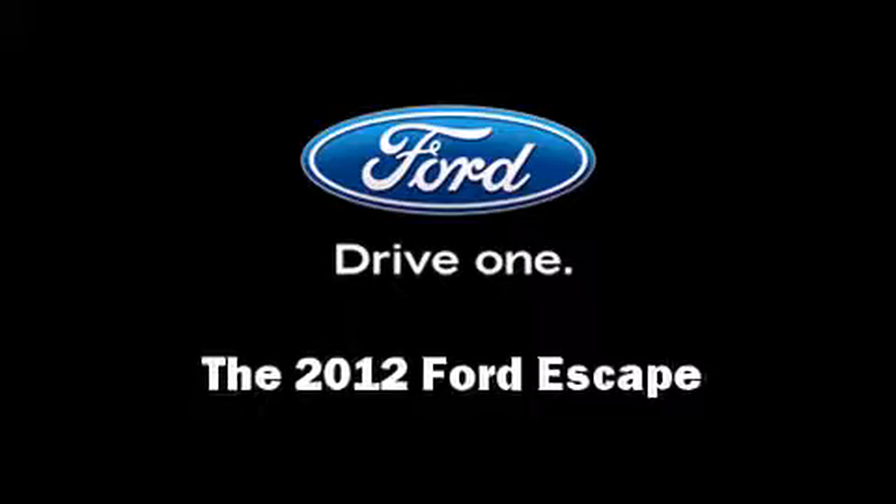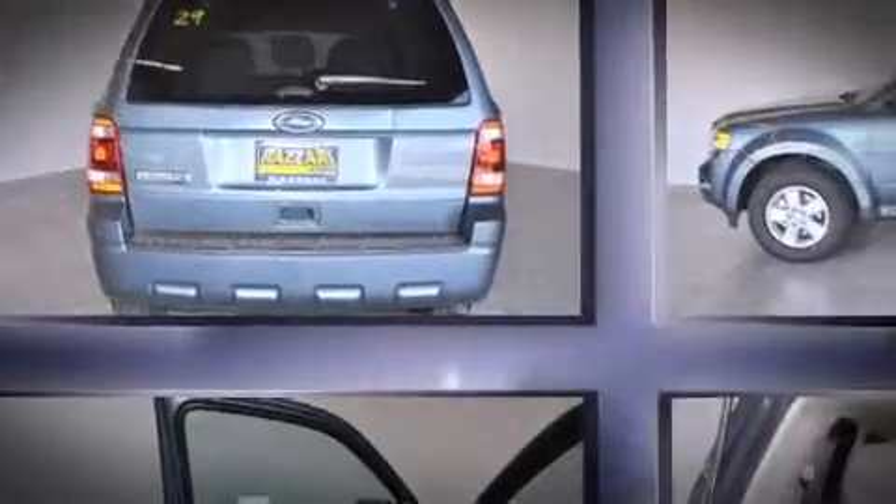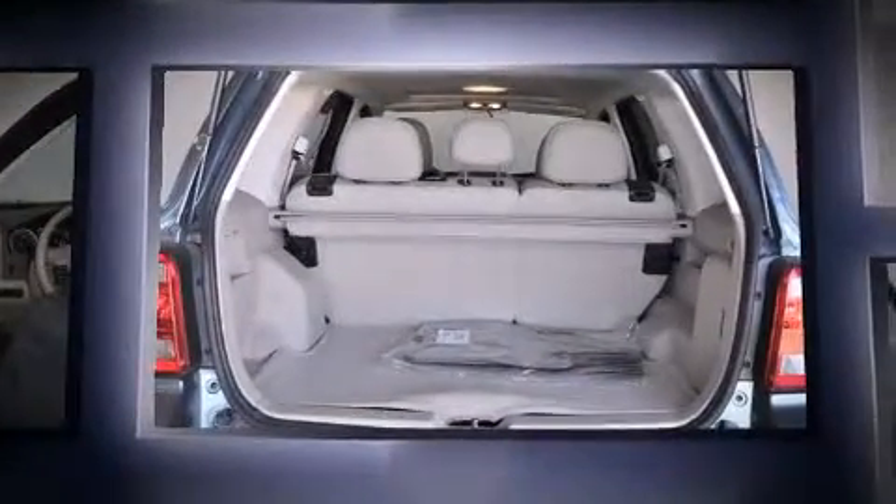Come test drive this 2012 Ford Escape. It features an automatic transmission, front-wheel drive, and a 2.5-liter four-cylinder engine.